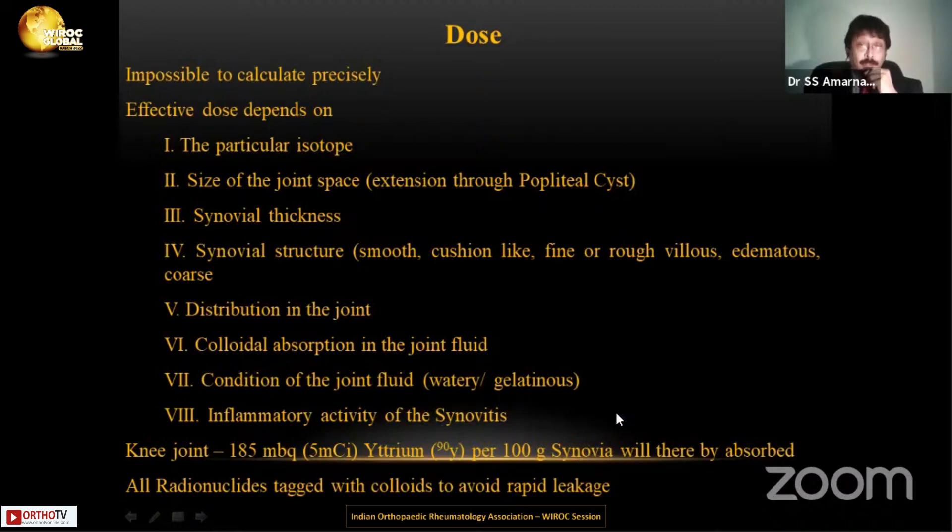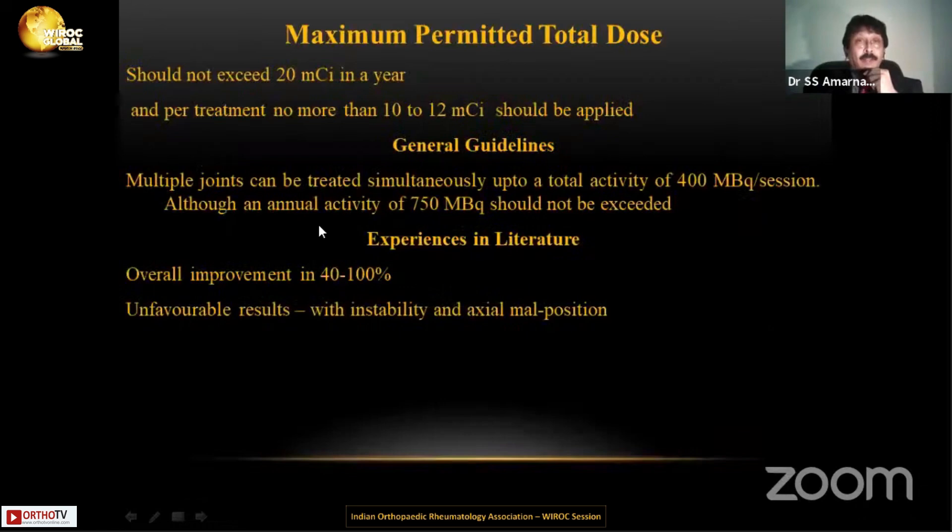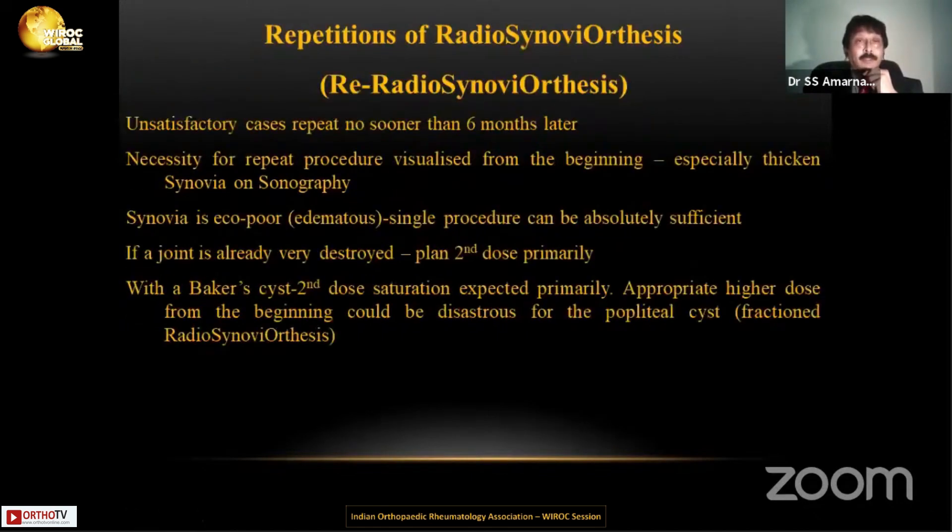The knee joint yttrium dose is 185 MBq, as discussed. Can we give multiple joints — both knee joints, single, or bilateral? It can be done, but we need to assess the dosage as well as the patient's body structure. There could be good results; there may not always be. A second dose can be given in about eight to ten months' time. When osteoarthritis starts, people have also injected into cysts and they have regressed very beautifully.